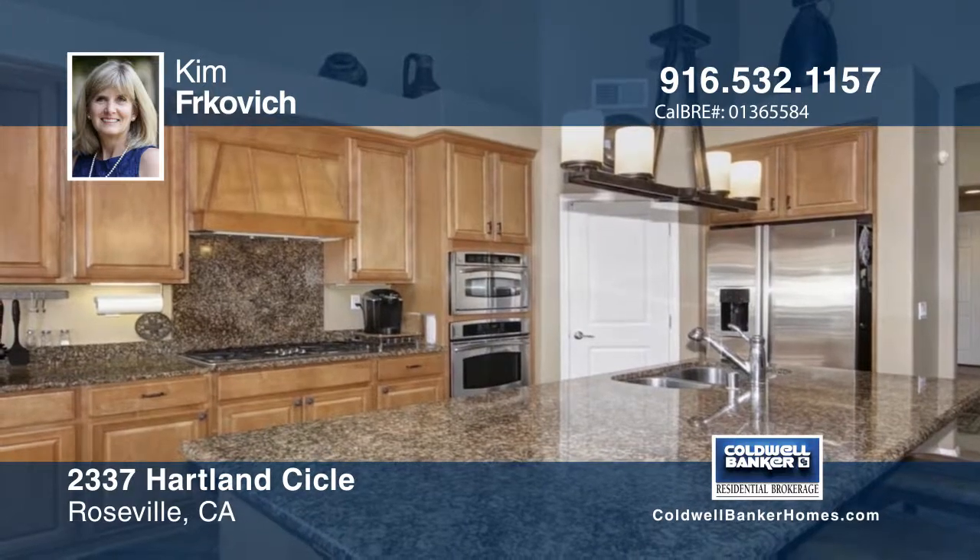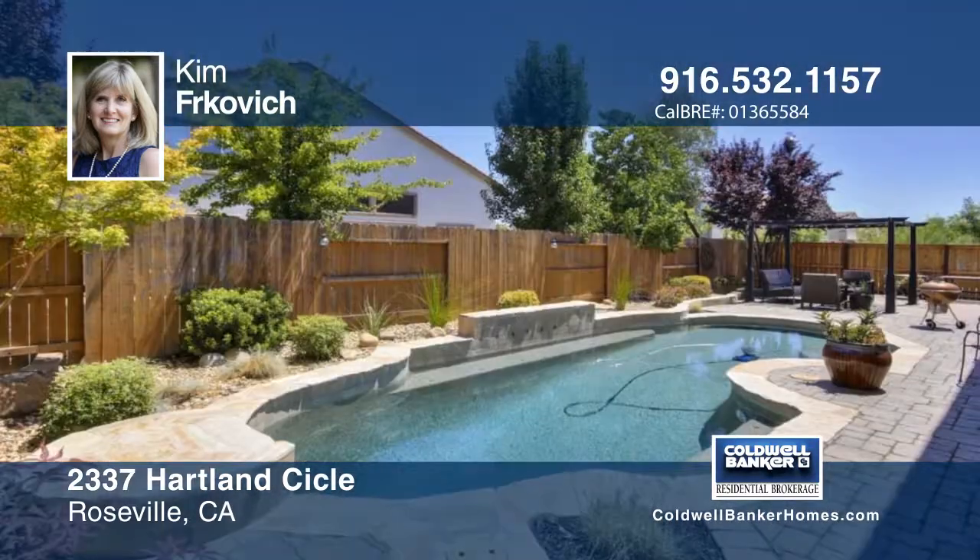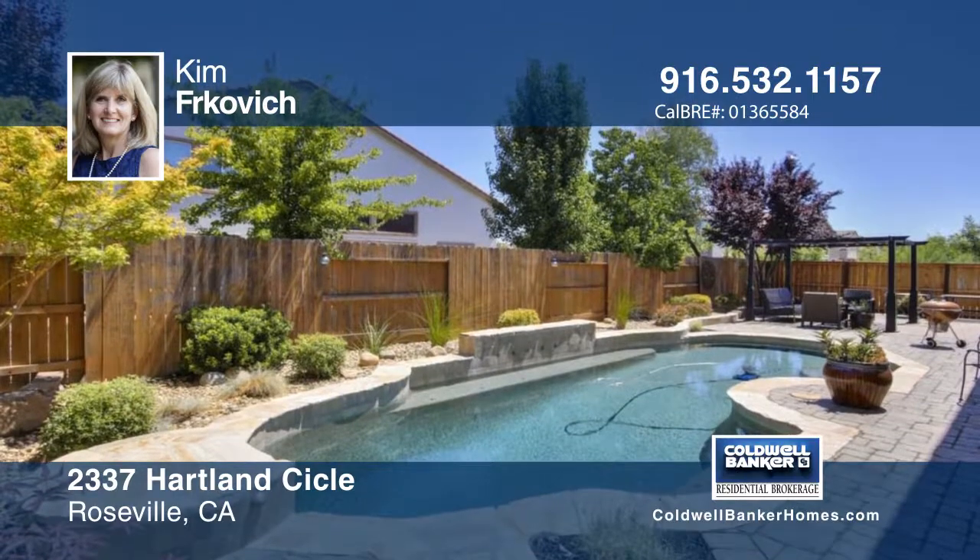The gorgeous kitchen has granite counters and a pantry. Relax in the backyard by the solar-heated pool or under the pergola.